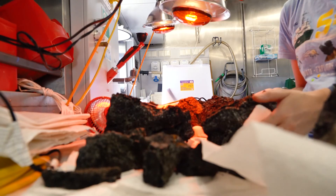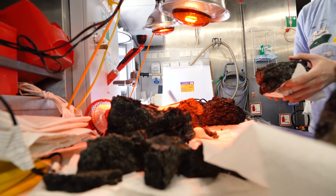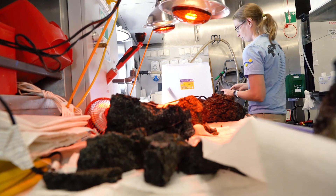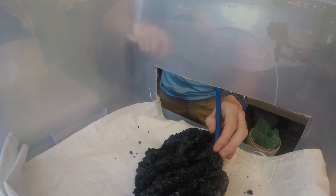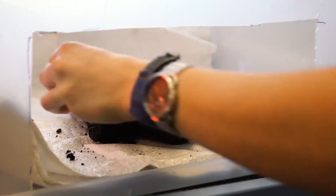The real work begins back in the lab. We take the rocks apart both chemically and physically, all designed to tell us what is in the rock, how did it form, how did it come to be what it is. And this can take months to years.